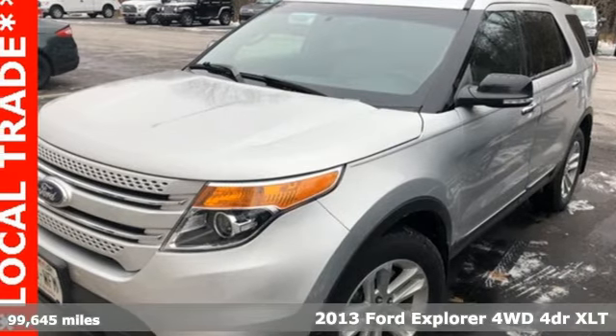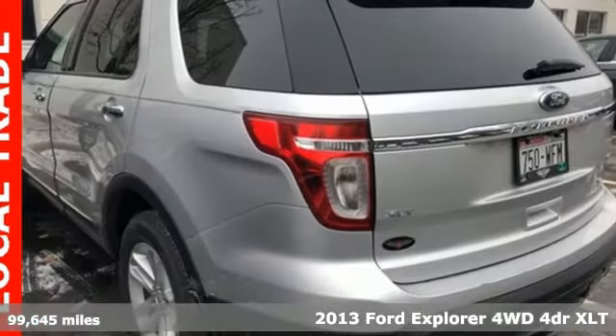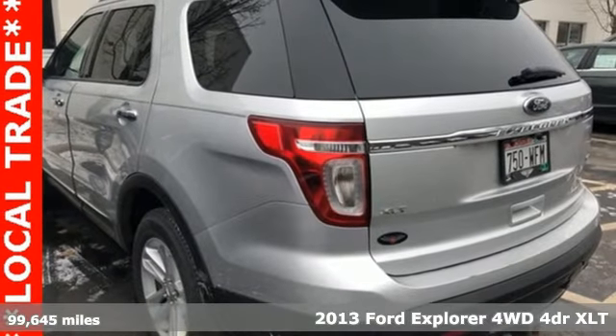Here's a 2013 Ford Explorer. The adventure starts where the pavement stops in this capable SUV.